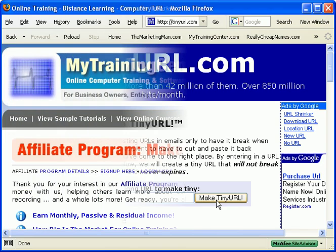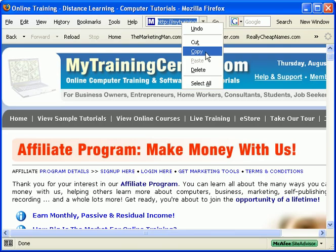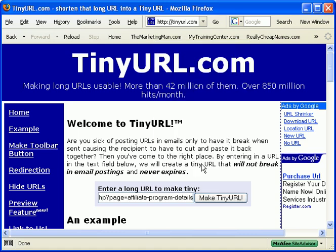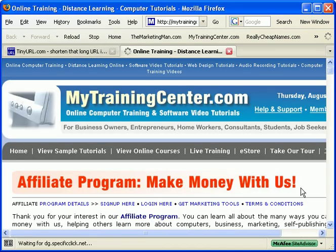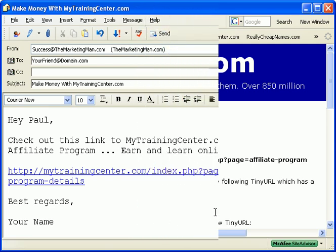Check this out. Let's say you found a webpage you wanted to send to a friend, but the website address was just way too long to fit in an email message. No worries — go to www.tinyurl.com and insert that website address in this box right here. Then press the 'Make TinyURL' button and bam, the original website address is now converted to this tiny URL. To test it, click on this link right here. If you're happy and it goes to the right webpage, then highlight and copy the tiny URL and paste it into your email message and send away.